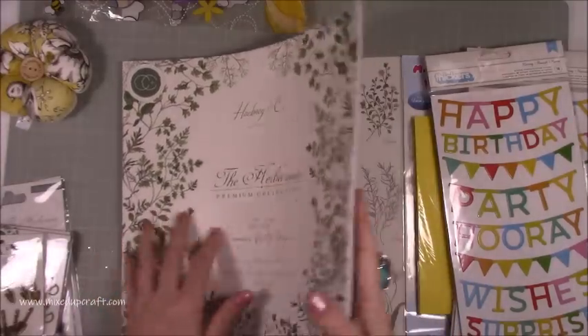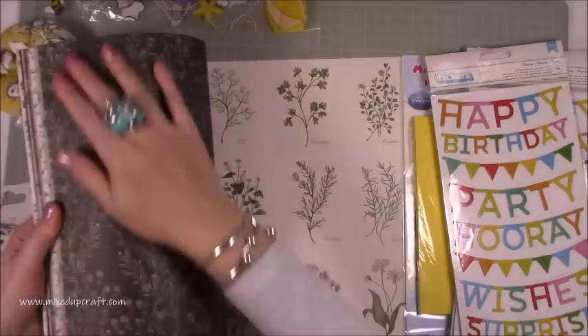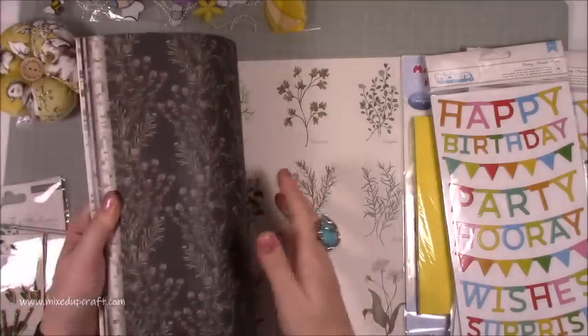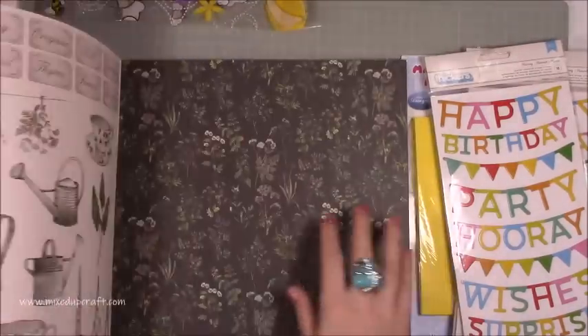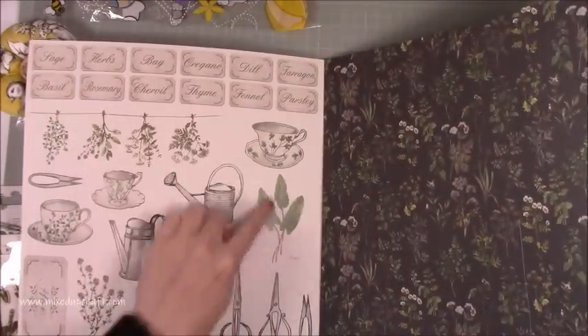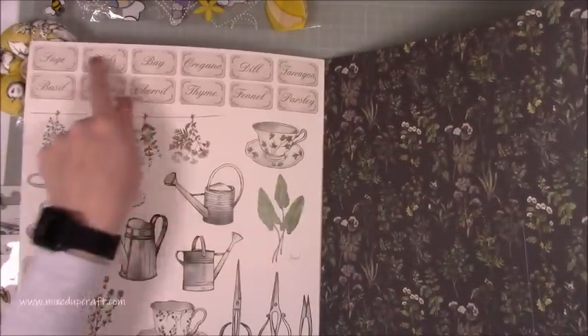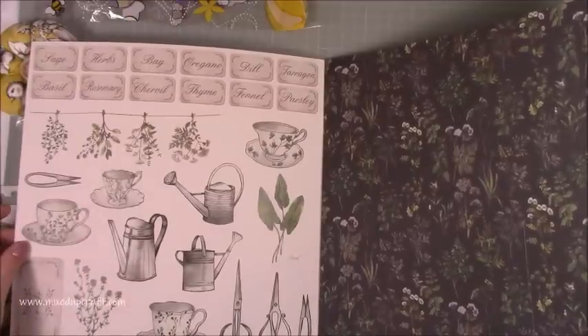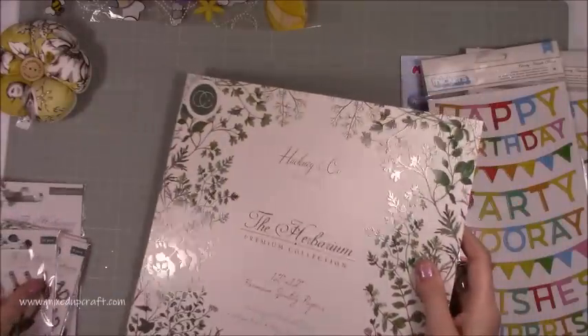I'm not going to go through all of the papers, I'll just go through some of them. They're coated, they're absolutely gorgeous — you know when you sit there stroking papers. I like that they make use of the front page, so you can fussy cut all of these and you've got all those lovely little signs there with the different herbs and things. Yeah, I'm really enjoying this so far.